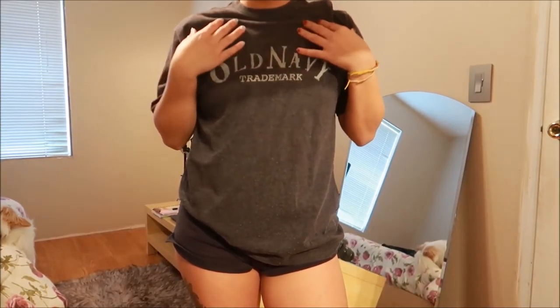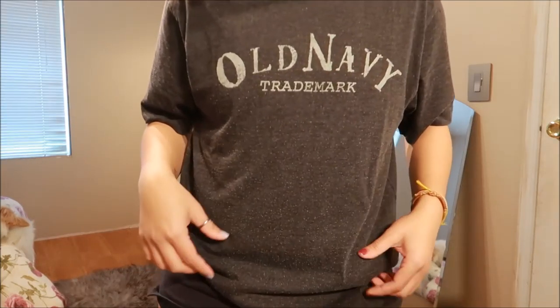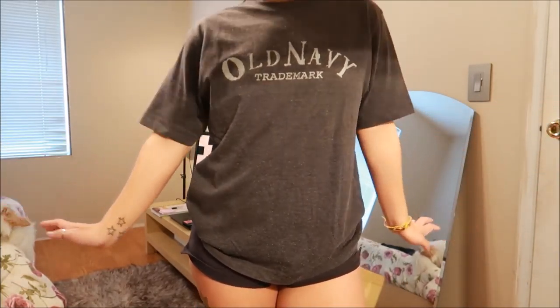I found this Old Navy shirt. I'm sure I have more colorways of this, but it's just a gray Old Navy shirt that I can always use to go to the gym or around the house.